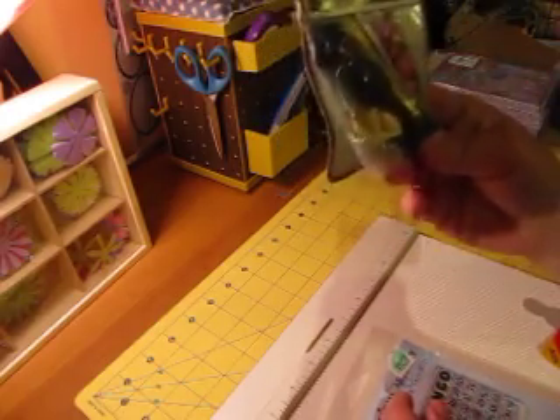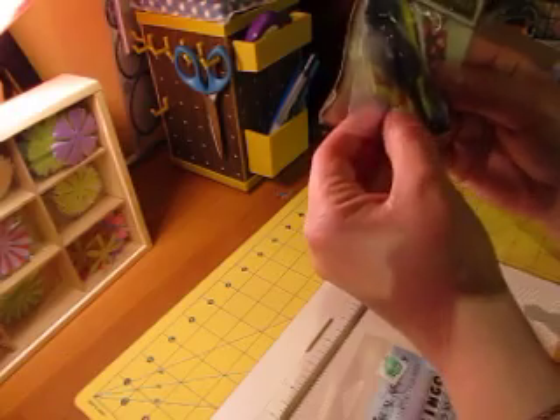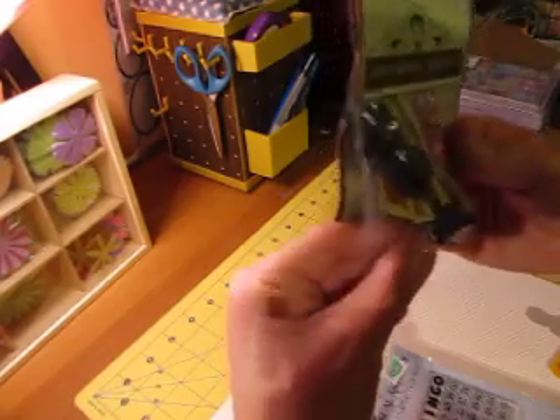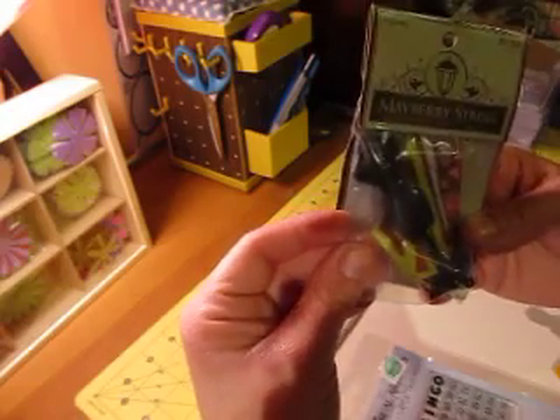Then at Hobby Lobby, this wasn't on sale, but I saw this on somebody's haul and I really wanted it. It's a little dress form and it's got a little fabric in it. I thought if I got one of those configuration boxes, this would be super cute for that. I just like dress forms — I really want to get a big one someday.